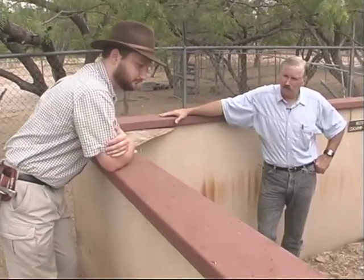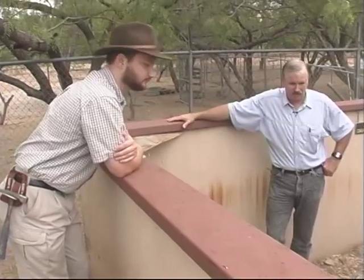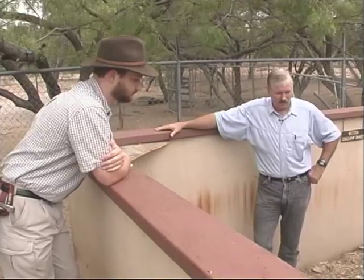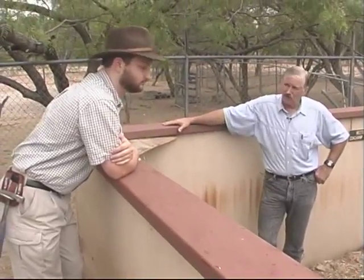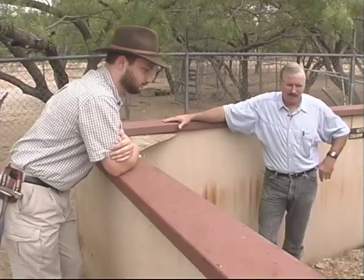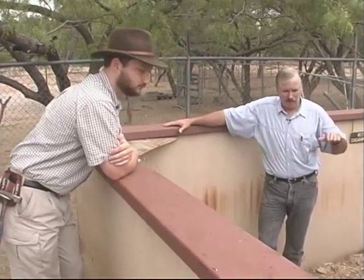Notice how slow the rattlesnakes are — they move at two speeds: slow and stop. Everybody can outwalk a rattlesnake, especially when he's trying to go the other way. For some reason we think of snakes as being slimy, slithery, and very fast, but they're neither. They're very dry and scaly like a piece of sandpaper, and they're very, very slow.